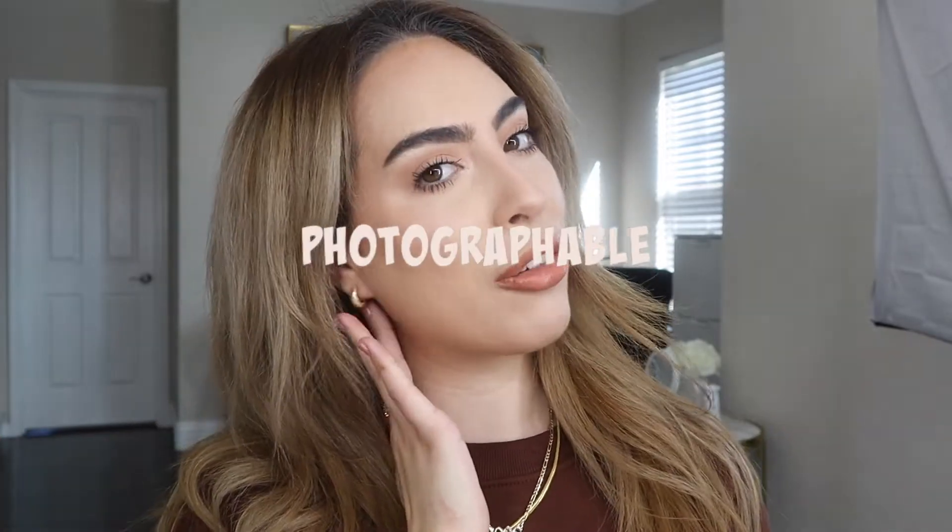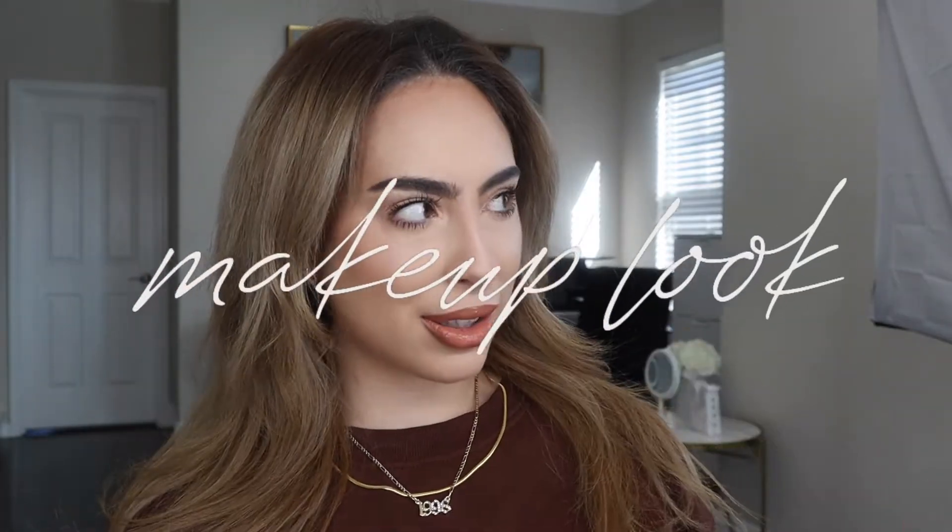Hey guys, welcome back to my channel! Today I'm going to be showing you how to do this Instagrammable, photographable, flash-proof luxury makeup look. I know this video is long-awaited because I told you guys I was going to post this for a while now and I haven't, so I'm sorry about that.